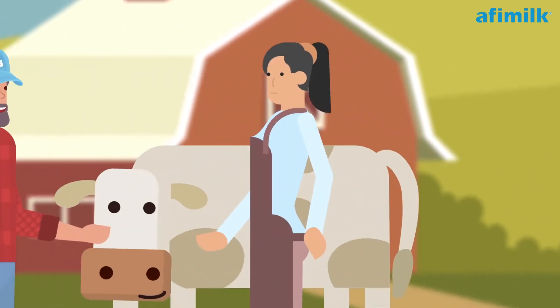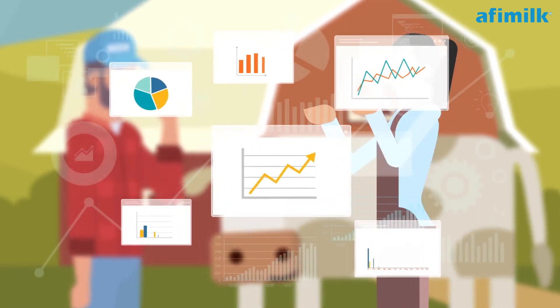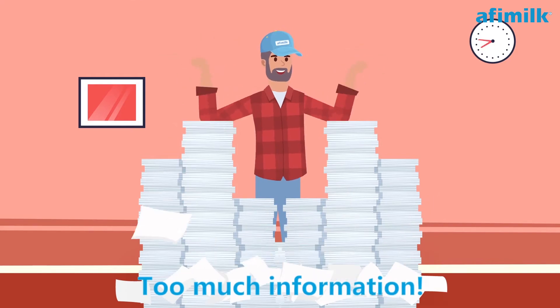Jason and Lisa are sometimes frustrated. They could do better. They would do better. They should do better, but just don't have the needed information in front of them. When they try to dive deep using herd management software, they are overwhelmed with piles of reports.